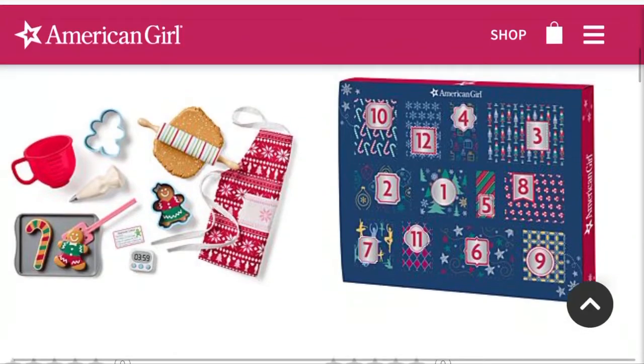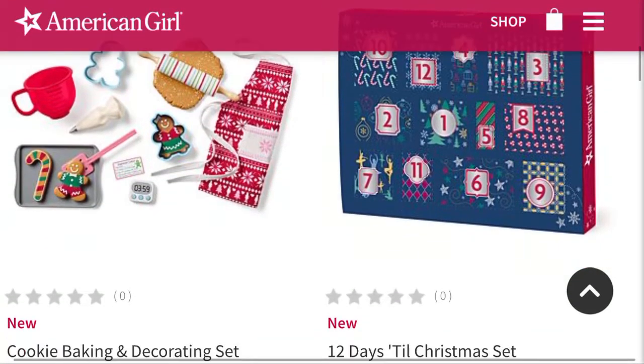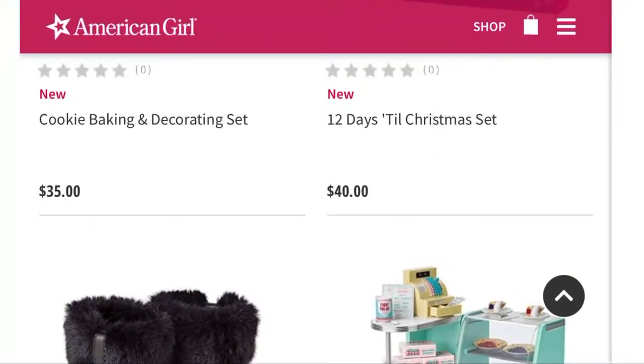And then for $40, there's this advent calendar. I believe you get little miniature doll accessories, something like that in there.